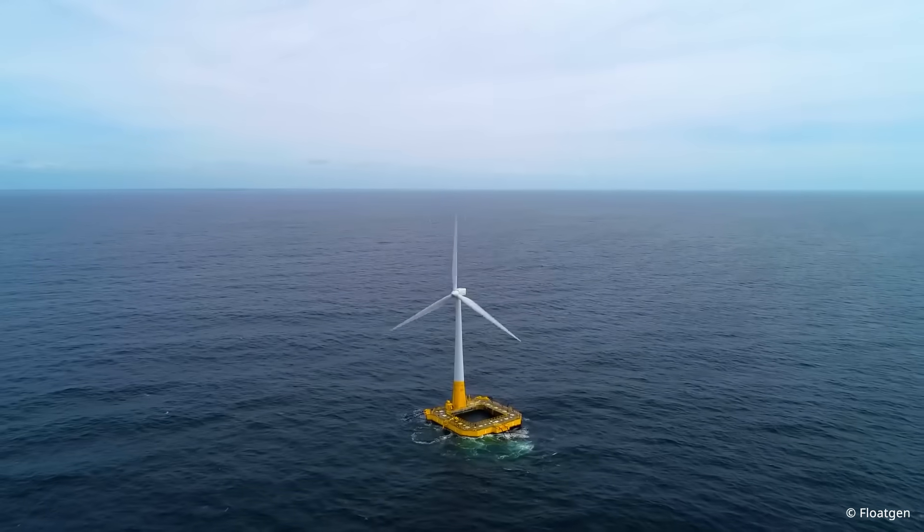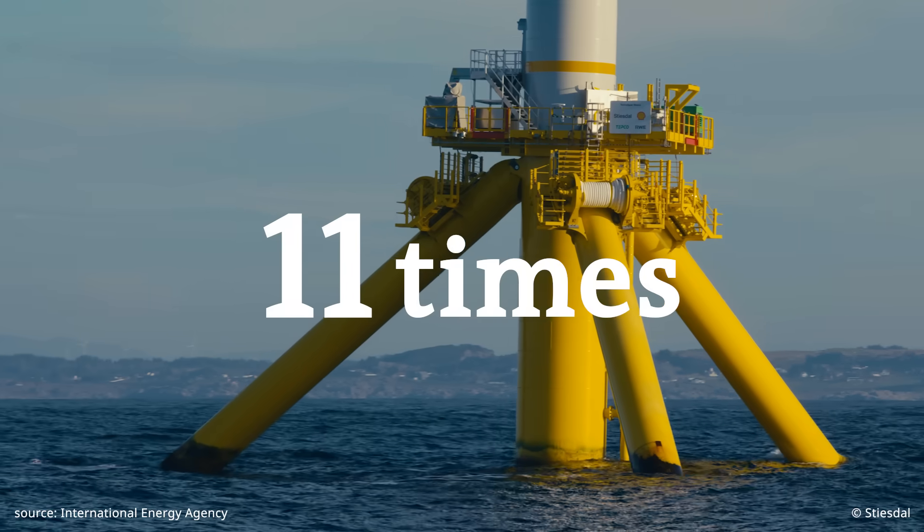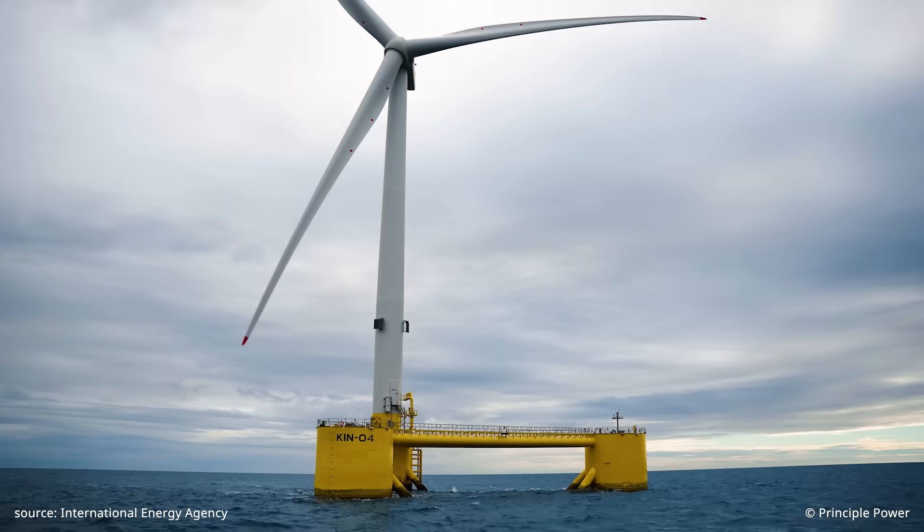These turbines float on the surface of the ocean. They could deliver 11 times more energy than everyone on the planet needs. Energy crisis solved, fantastic — but does this new shiny piece of technology live up to its promises?